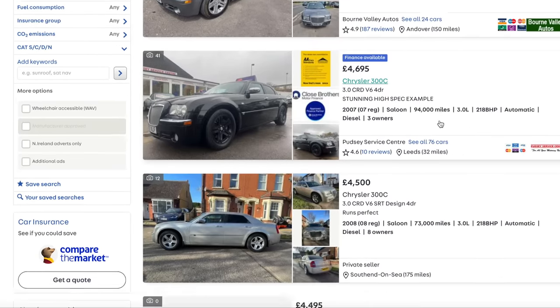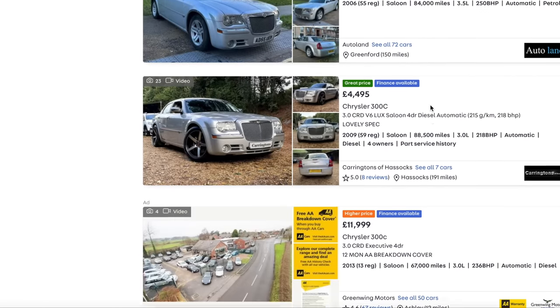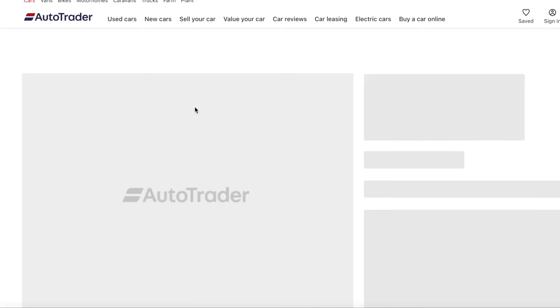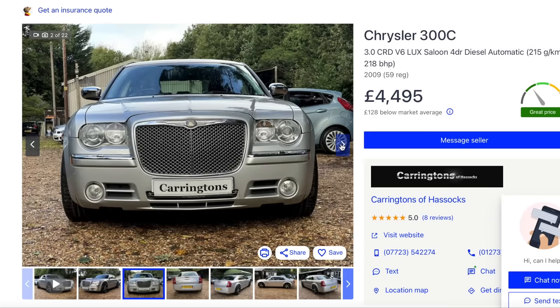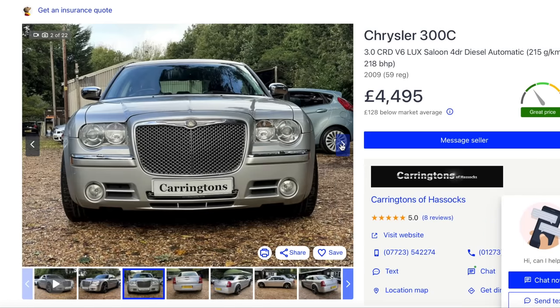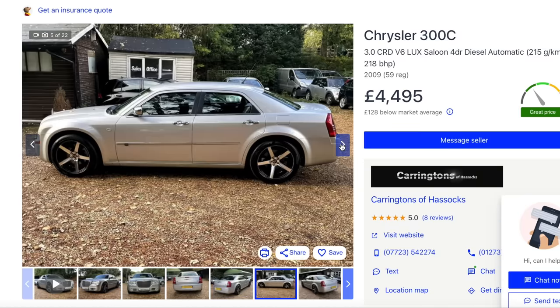If you want something a bit more economical, they do a 3-litre turbo diesel, which is an old Mercedes-Daimler 3-litre diesel and quite reliable. You can have issues with oil leaks and oil cooler issues, but generally on the whole they're not bad. That's a 2009 - quite a late one. It's a Lux. I don't like the wheels, but for four and a half grand, what do you want?